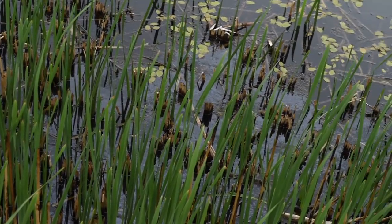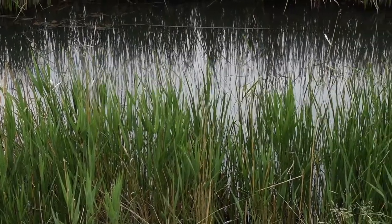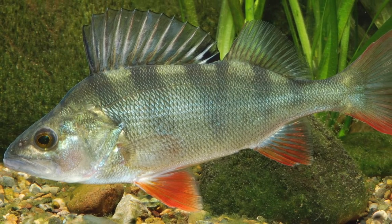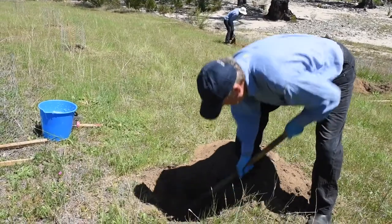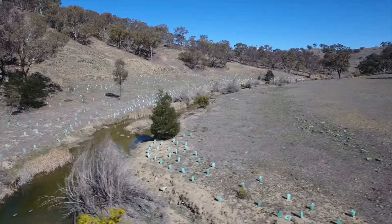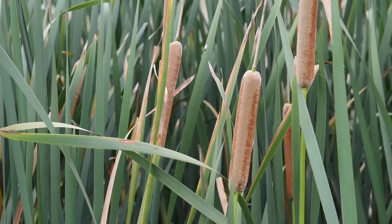There's lots the community can do. One of the big things, particularly in this part of the world where redfin have been a recent invader — they've been spread into this catchment by humans — is education about the impacts this introduced species has on pygmy perch and other fish species, and stopping people from moving them into new areas. The community can also be involved in improving habitat through replanting aquatic vegetation, replanting trees, reducing stock access, and keeping riverbanks vegetated.